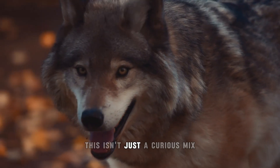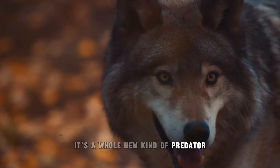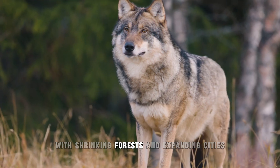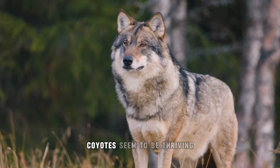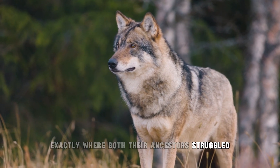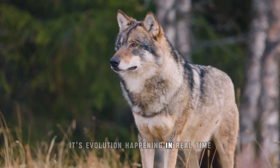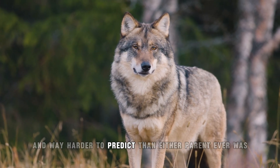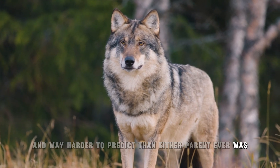This isn't just a curious mix — it's a whole new kind of predator slowly reshaping the ecosystem. With shrinking forests and expanding cities, Kai Wolves seem to be thriving exactly where both their ancestors struggled. It's evolution happening in real time, and the result is something stronger, bolder, and way harder to predict than either parent ever was.